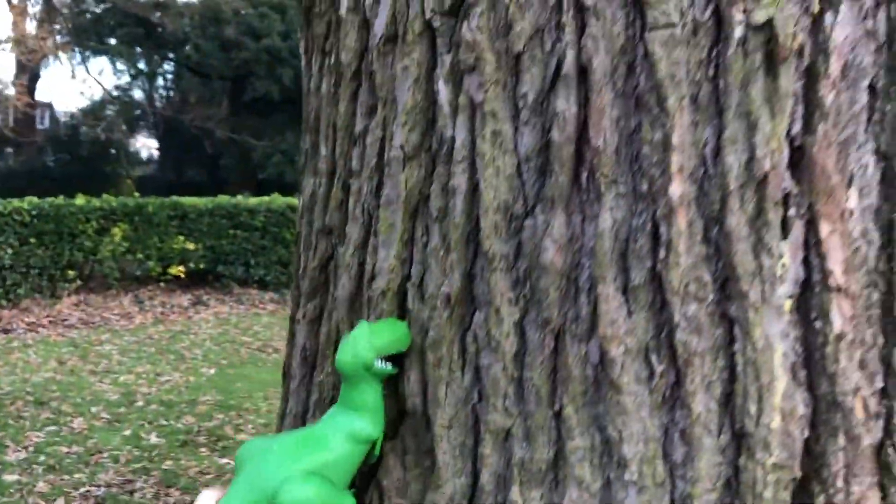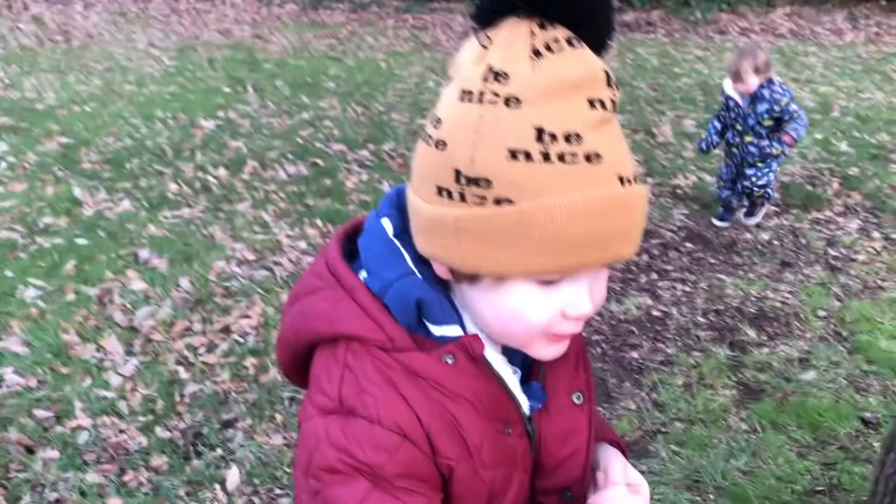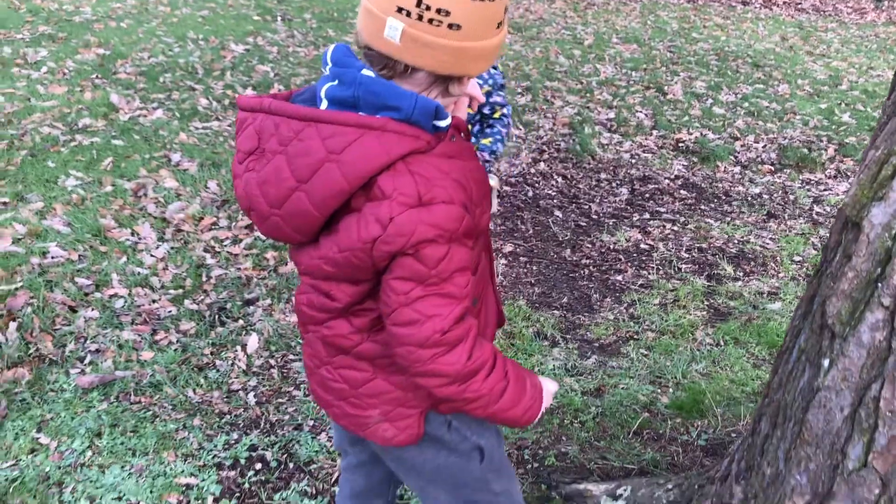Amazing, he's climbing the tree now. We have found one dinosaur — now that's three more dinosaurs to find. Next one, where should we go? I don't know, I can't see.